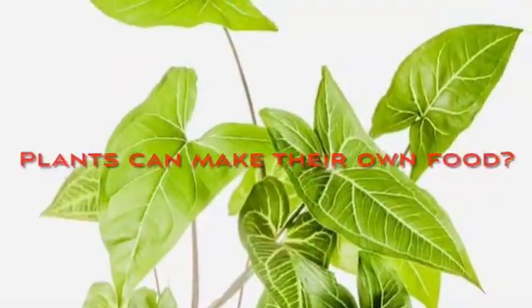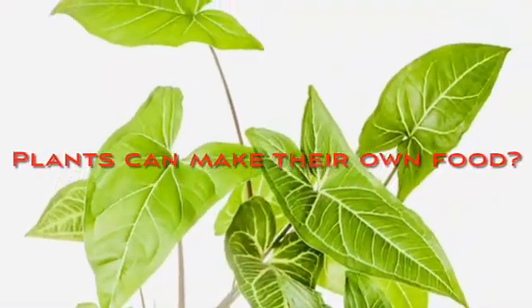But did you think how plants get their food? We will talk about plants and their needs. Do you know that plants are very smart and they can make their own food? But what do they need to make their own food? They need three things to make their food.